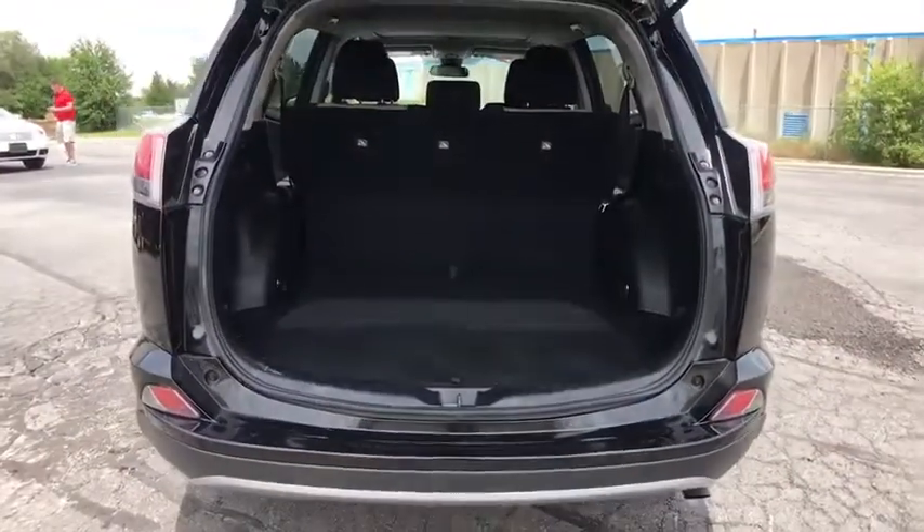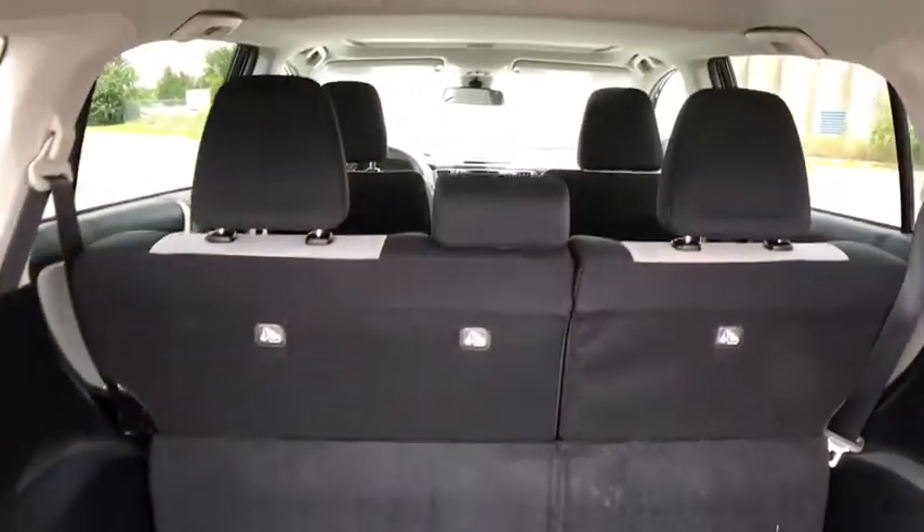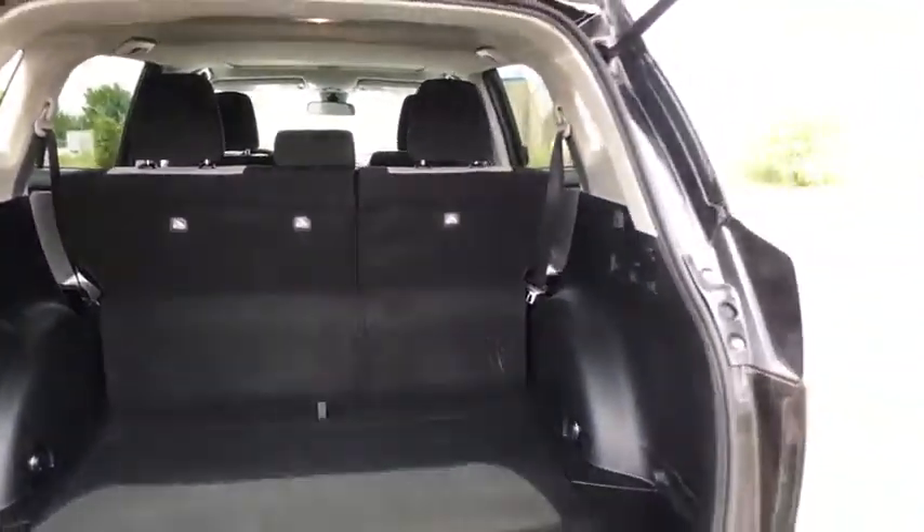leather-wrapped steering wheel, dual airbags, power steering, alloy wheels, four-wheel disc brakes, power windows, fog lights, CD player, rear window defroster,